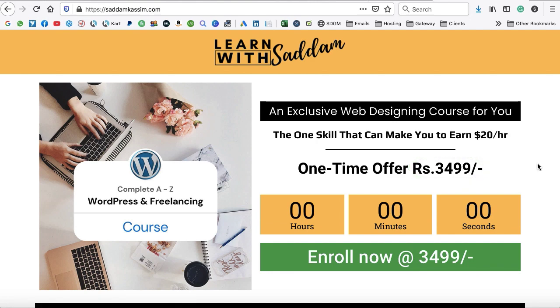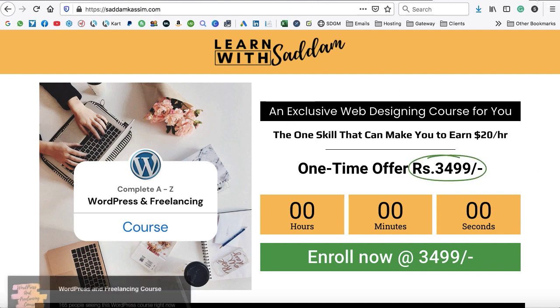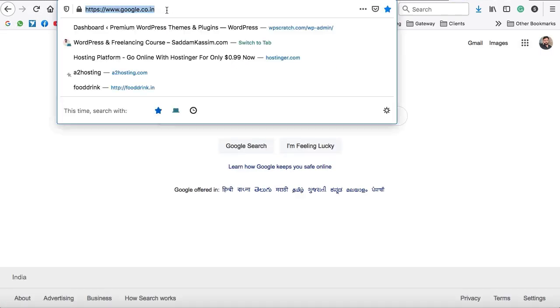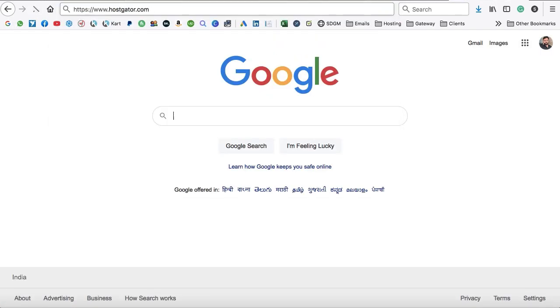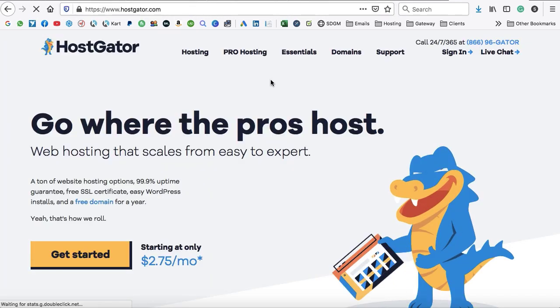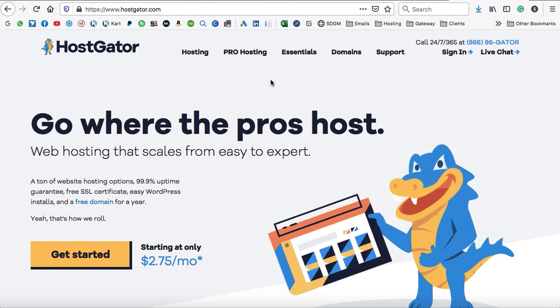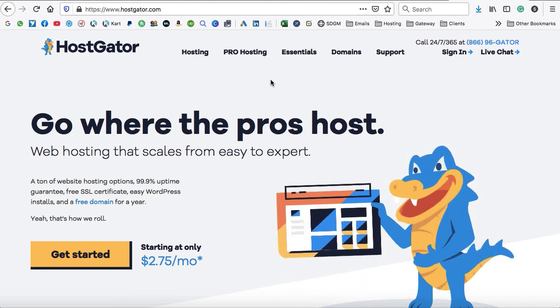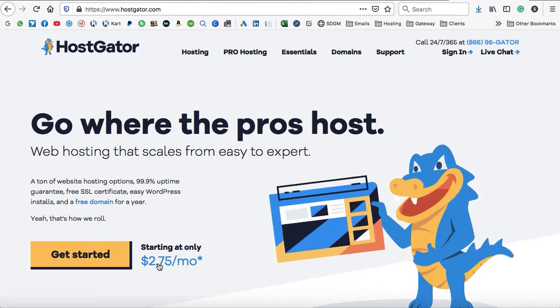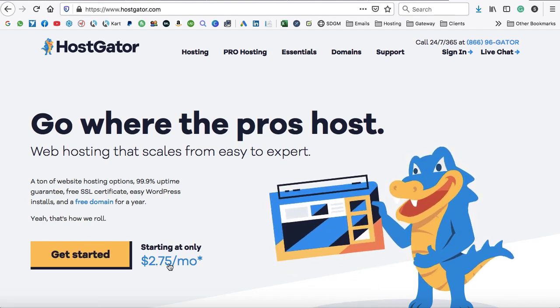Now let's start building this landing page. First, we need to buy a domain name and web hosting. I always recommend Hostgator.com — it's a reliable web host that can speed up your landing page, and speed is very important for converting visitors into customers.